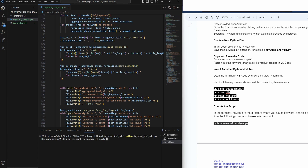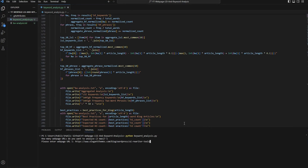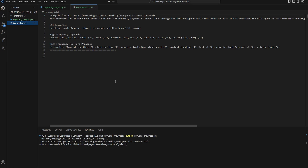The script asks 'How many web page URLs do you want to analyze?' — for this first round I'll do one. It then asks for the URL, so I grab the Elegant Themes URL and run it. On the very first run it generates a file called 'kw-analyst.txt.' This is where the magic happens: the script scrapes all the content from the URL and returns three key bits of information — LSI keywords, high-frequency keywords, and high-frequency two-word phrases, with their frequencies.